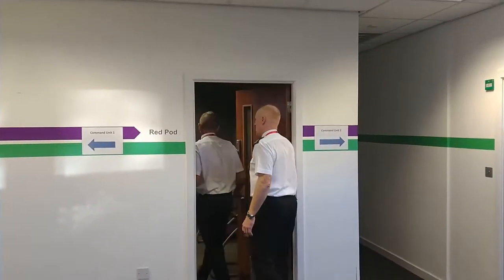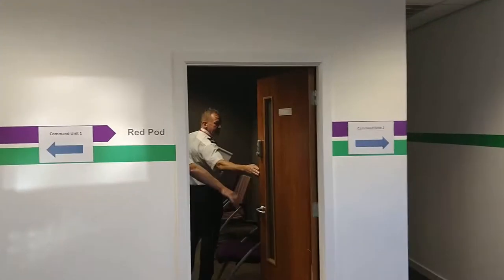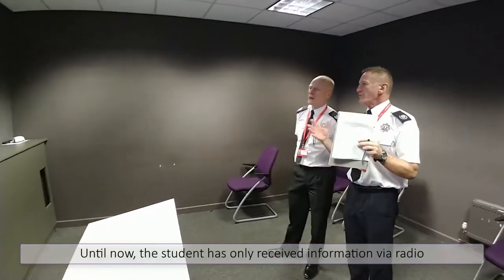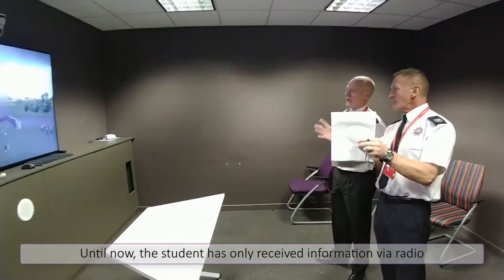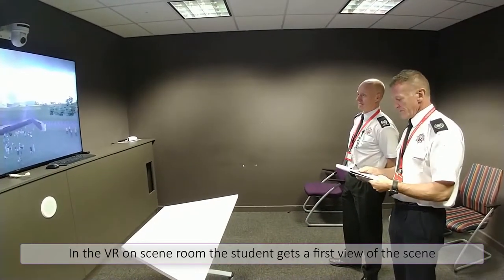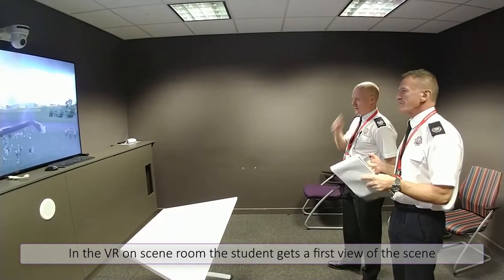We're going into the incident now. So we've arrived on scene — you've had your drive in and you've verbalised your thoughts en route to the incident. Now we're actually on scene and having a look at the situation that we've got in front of us. Can you just verbalise your thoughts of what we're seeing?